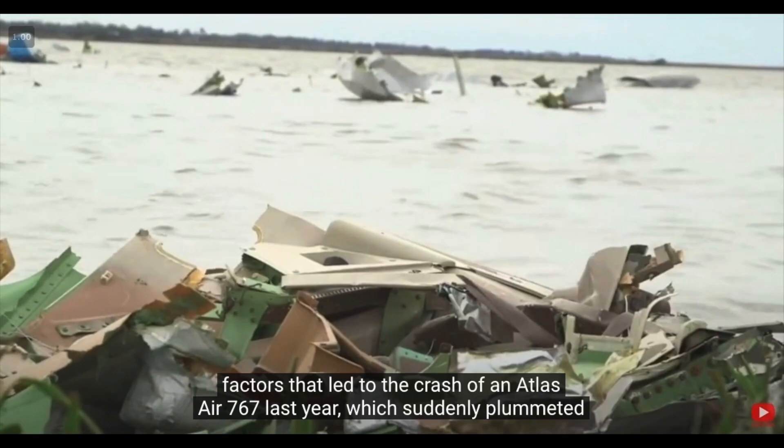Somatogravic illusion affects all pilots, and it continues to kill them in five specific situations. It brought down an Atlas Air 767, which we talked about last week. Whether you're a student pilot or an airline pilot with thousands of hours, you need to understand the five situations where you're likely to encounter somatogravic illusion and know what to do when you experience it. Please hit subscribe so you don't miss next week's show.